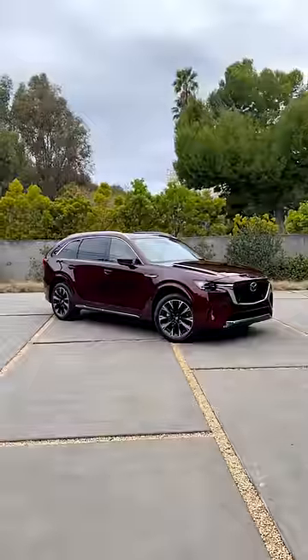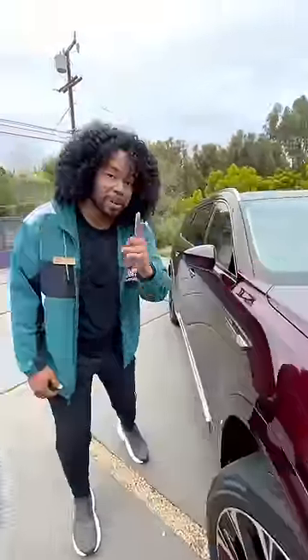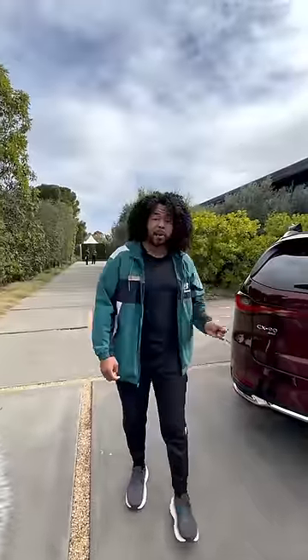Right behind me is the Mazda CX-90, and this is Mazda's newest and nicest SUV. You have this big strong grille, the car is wider, and you've got these really sharp lines. The big news is you have a new turbo inline-six that's gonna make 340 horsepower and 369 pound-feet of torque.